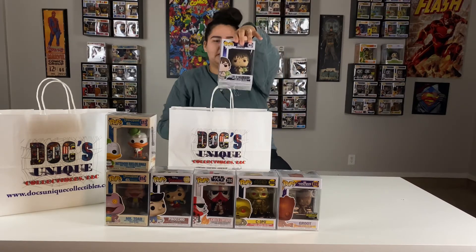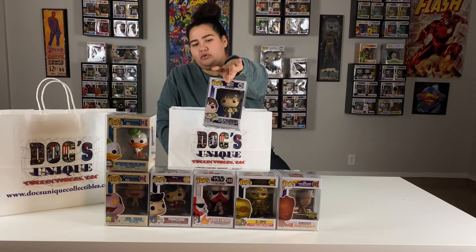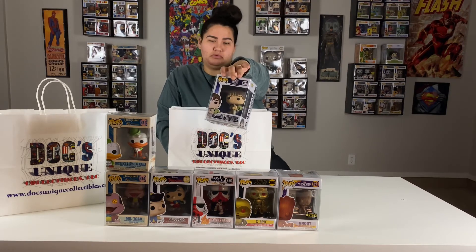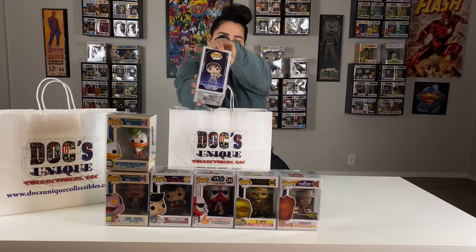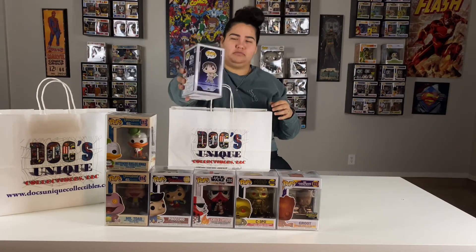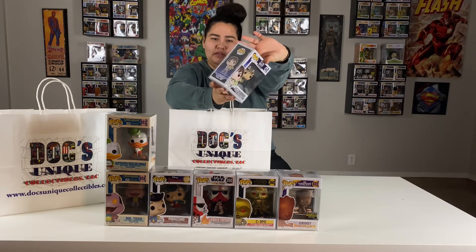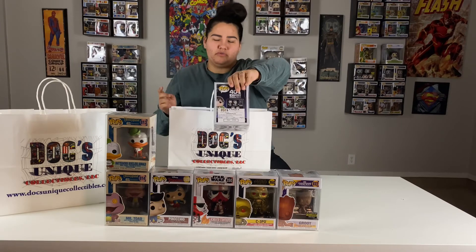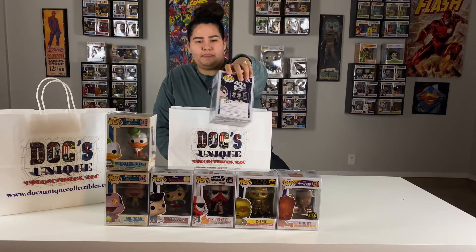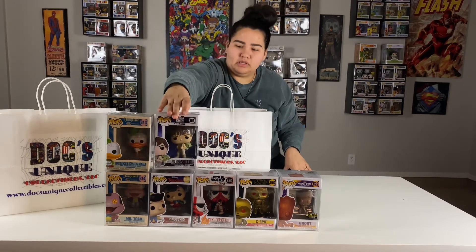The next one is going to be Luke Skywalker with Yoda on his back — a pretty cool one, adding to the Star Wars Collection. Here's their profile, and you can see Yoda in his little bag on the side. On the back are the other ones you can get in the collection. I didn't see any of the others there, so I'll probably just stick with this one. He's pretty cute, and he is only worth $9.